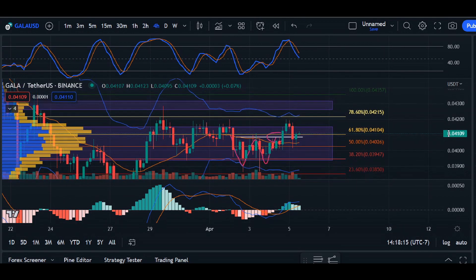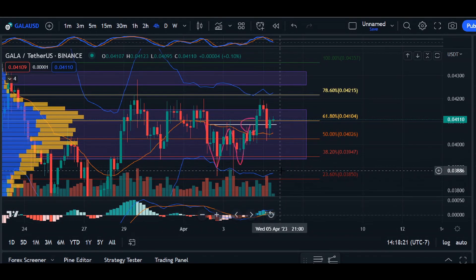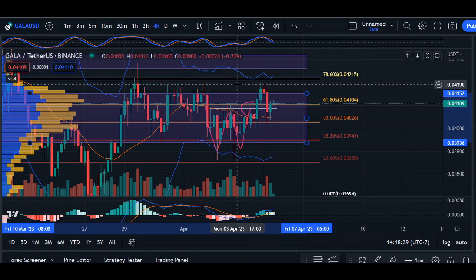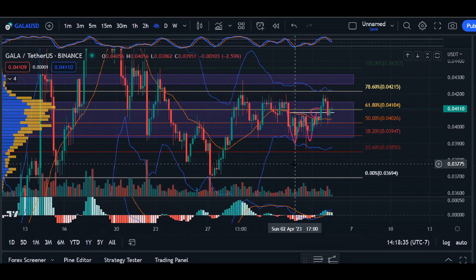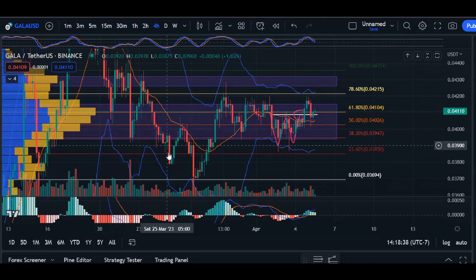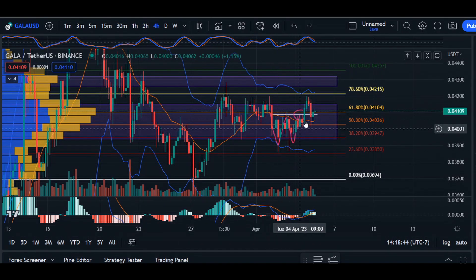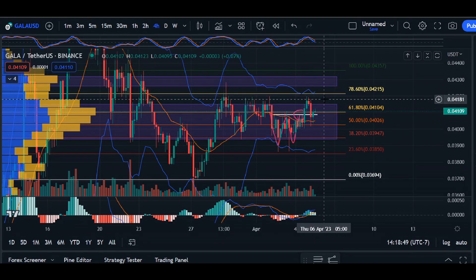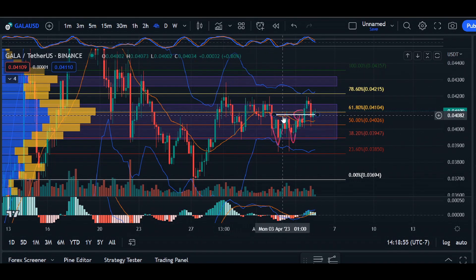If we scale back and look at a broader scope of the four-hour timeframe, we're not seeing an impulsive breakout to the upside or downside. It actually looks like we are consolidating. Consolidation is a temporary pause of the previous trend, or it could initiate a possible trend reversal. We can see this downtrend coming up and then flatlining, coming down to an area of support/resistance — price moving in a zigzag formation.